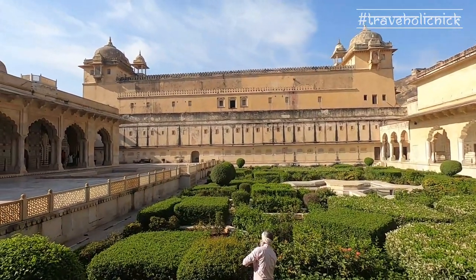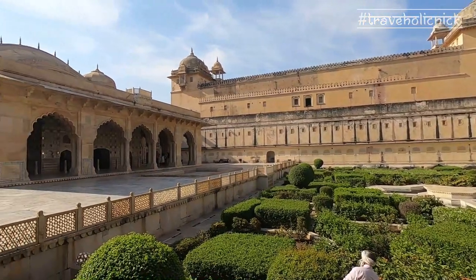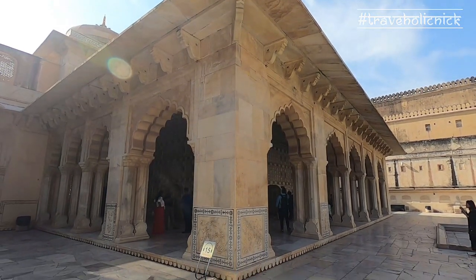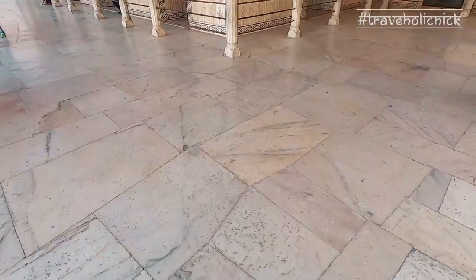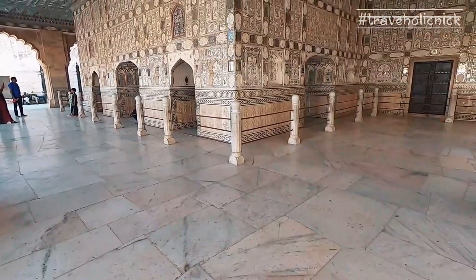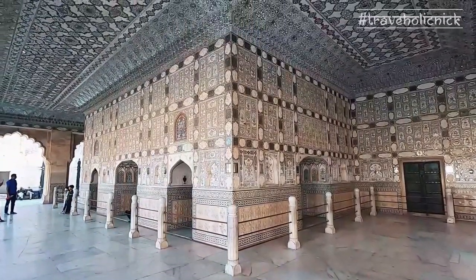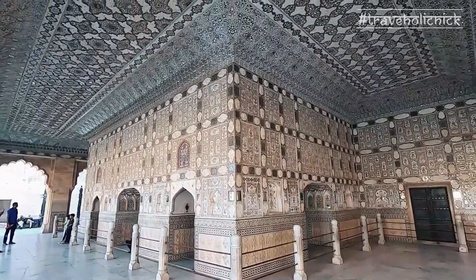The courtyard has two buildings separated by a garden laid in the fashion of Mughal gardens. The building to the left is called Jai Mandir, better known as Shish Mahal, which is exclusively embellished with glass inlaid panels and multi-mirrored ceilings.